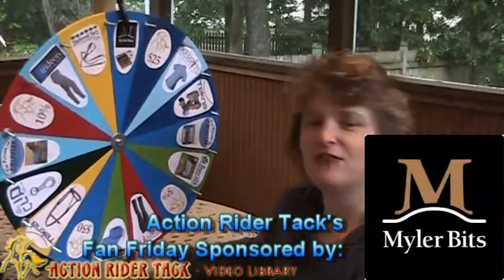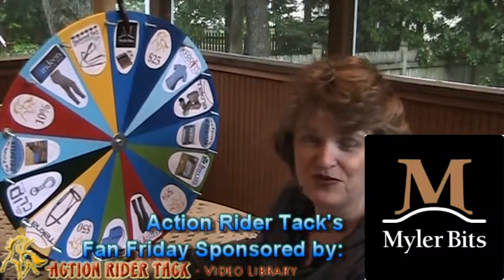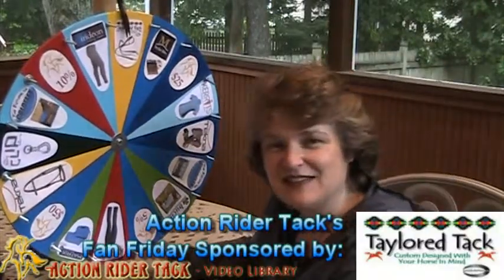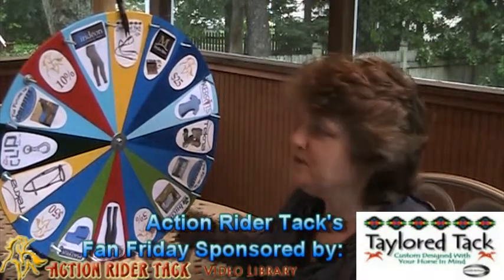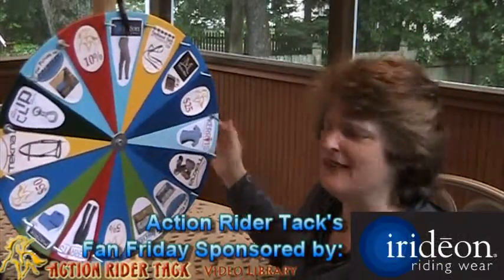Myler Bits is offering not only a bit, but bidding assistance to make sure you get the right bit for your horse, plus their book, Level Best for your horse. Tailored Tac still has their Hopi reins here on the fan wheel, and they are wonderful, made of Beta or Biothane. It has overlay — gorgeous, gorgeous reins. Very easy to clean.